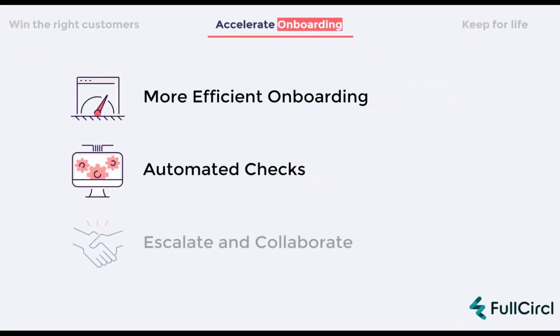We build bespoke rules to raise flags on anything within the company's data that doesn't meet onboarding criteria, or that might need a deeper look. In this way, Full Circle allows our users to complete their normal checks in a fraction of the time, whilst remaining compliant and reducing any financial risk.